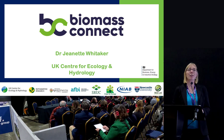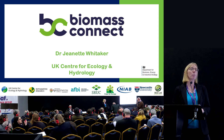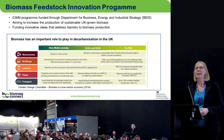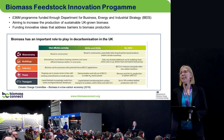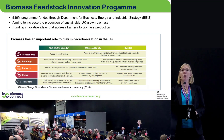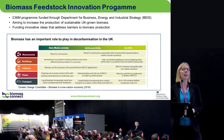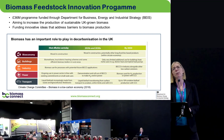Biomass Connect is funded by the BEIS Biomass Feedstock Innovation Programme — that's the Department for Business and Industrial Strategy — and it's a £36 million programme aiming to increase the production of sustainable UK biomass by funding innovative ideas that address barriers to biomass production. The UK government is investing in biomass because over the last ten years, repeated reports from organisations like the IPCC and the Climate Change Committee have shown that biomass has an important role to play in decarbonisation. Biomass is used currently across a number of sectors from wood in construction, home heating, and transport fuels, but as we move through the 2030s to 2050, how we use biomass is likely to change, with more emphasis on long-lived bio-based products and biomass with carbon capture and storage.